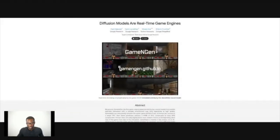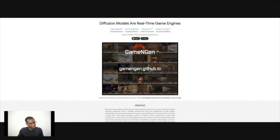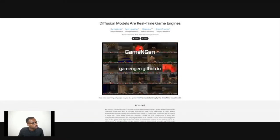Hopefully with that context, we're able to get into this article and figure out exactly how they go about it. And we're going to go to GameNGen.